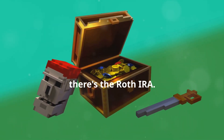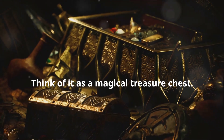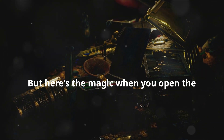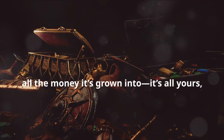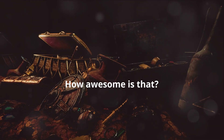Next, there's the Roth IRA. This one is a bit different. Think of it as a magical treasure chest. When your parents put money in, they've already paid taxes on it. But here's the magic: when you open the chest years later, all the treasure inside — all the money it's grown into — it's all yours, tax-free. No one can take a piece of it. How awesome is that?